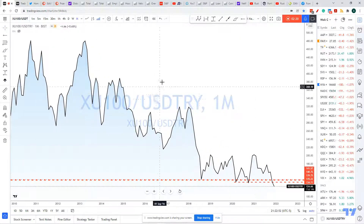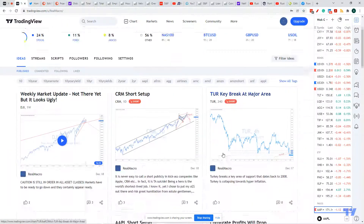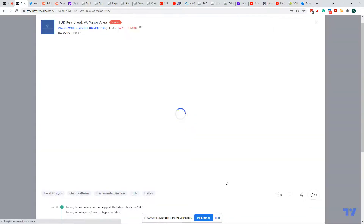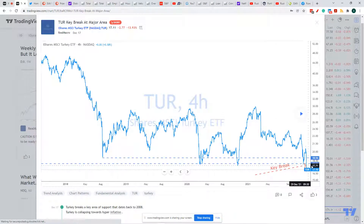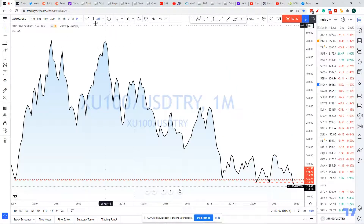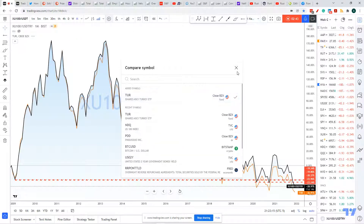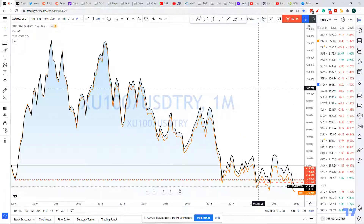I even posted a chart where I said, look, it's breaking a key area. This is the Turkish ETF here in the States. So if I were to compare this to TURK, which is right here — boom — it's identical. So that's the magic trick.